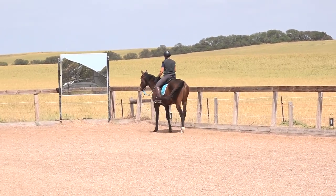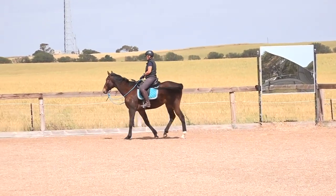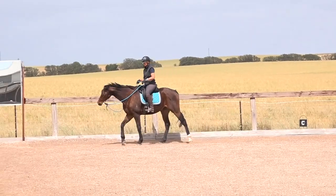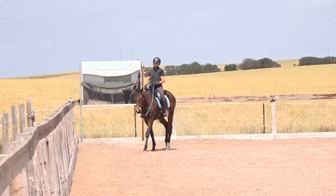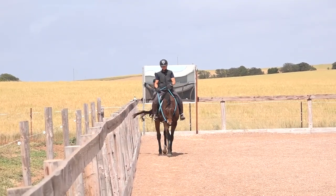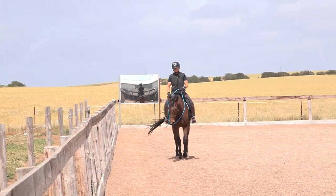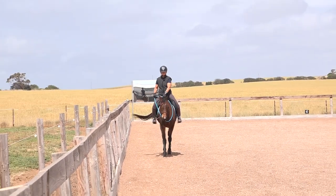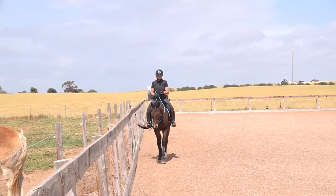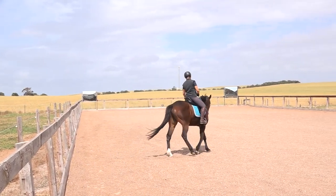When this horse feels pretty solid in the walk to me I will then ask him to trot. I'll fast forward through some of this for you guys so you don't have to watch it all — it can be like watching paint dry when he's just walking — but I need to wait until I feel he's completely relaxed underneath me. I'm going to turn him around and go the other way.